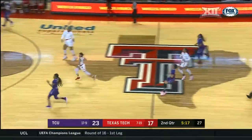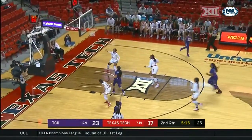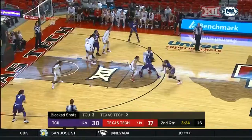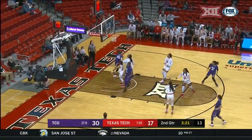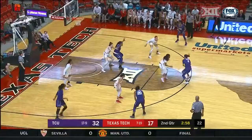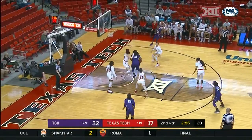Still with tournament aspirations at 17-9 and 8-7 in the conference. On the baseline, rebound to TCU — here they come on the fast break. Grayson Bright tries to go for the steal, the slap, can't come up with it. This is in field goal percentage, in three-point percentage, in free throw percentage. Good aggressive move that time by Keanu Ray.